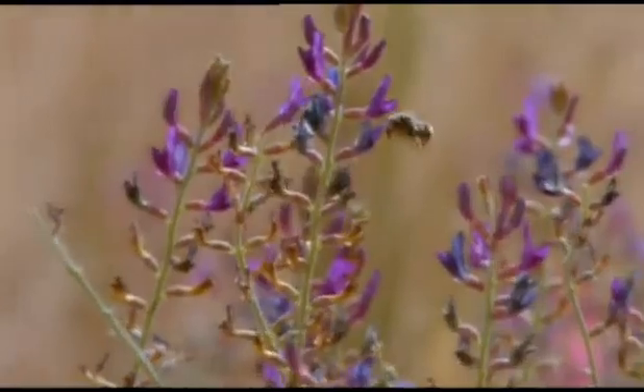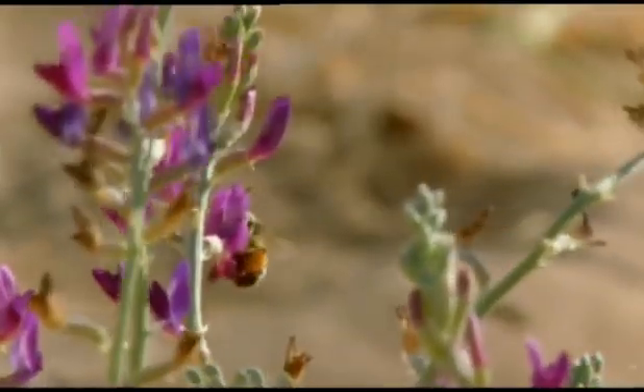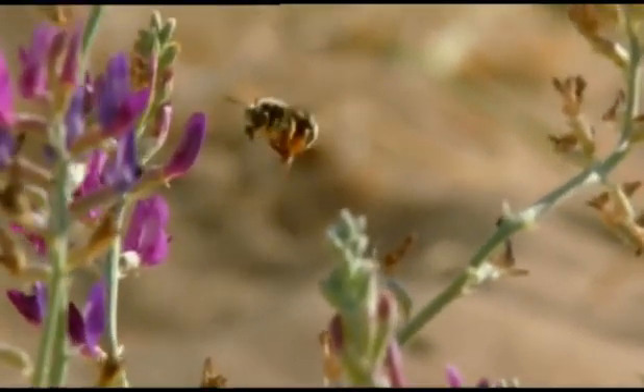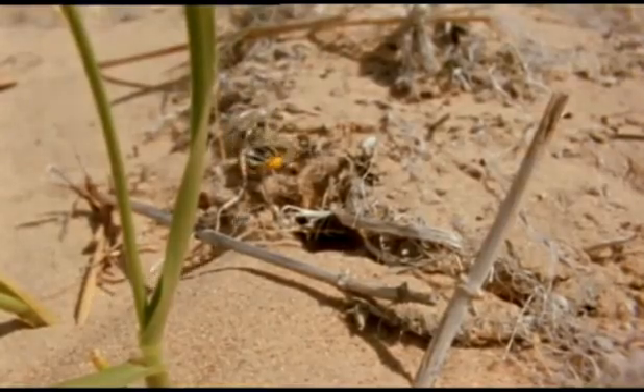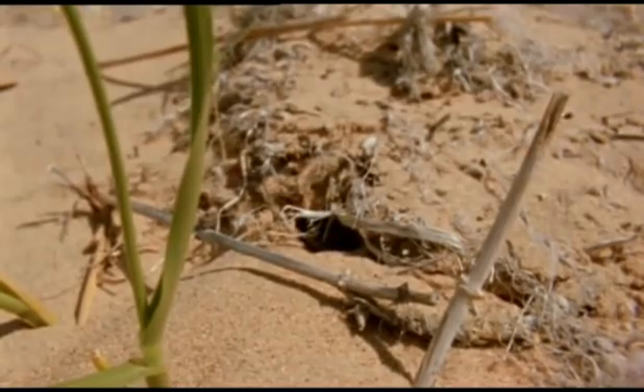Here it comes — a female digger bee leaving a tunnel that she's just dug for her own young. She's off to gather pollen. She packs it in two baskets on her back legs and takes it back to her burrow. It'll provide valuable food for her young when they eventually hatch.